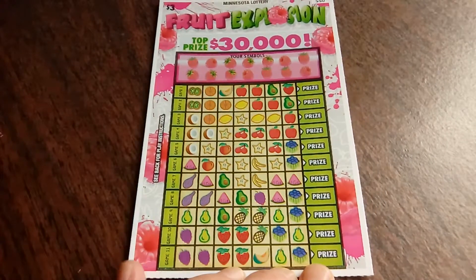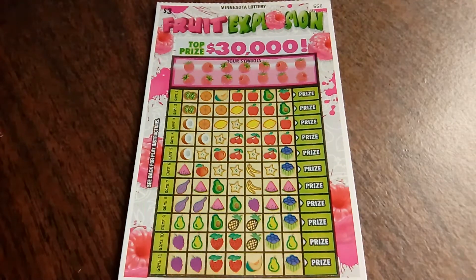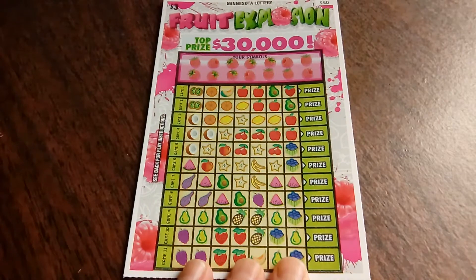Well, that one's a loser, but it really is a fun game. Highly recommended. And now we're going to move on to my even more favoritist of tickets. I like the Fruit Explosion — I like any of this kind of setup where you have your symbols and then symbols to scratch here and complete lines and so forth. So we're going to just get right at it and see what happens.